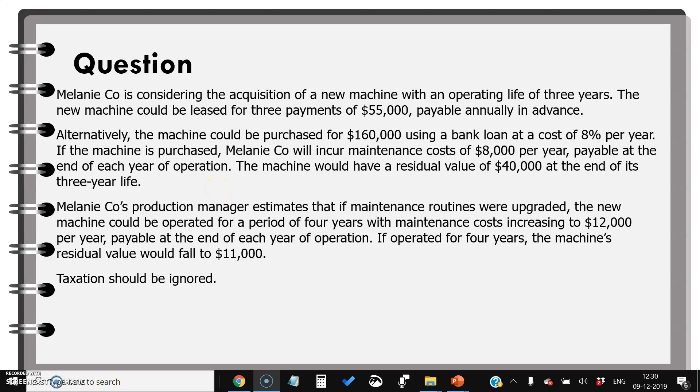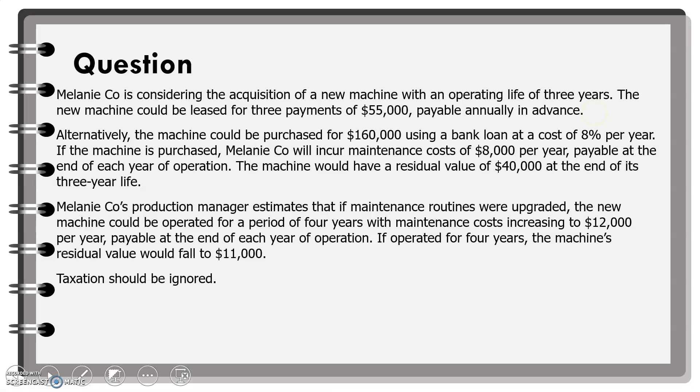In this case study, we will understand how to evaluate a lease proposal and compare it with the borrow and buy option and take a decision. Melanie Company is considering the acquisition of a new machine with an operating life of 3 years. The new machine could be leased for 3 payments of $55,000 payable annually in advance. Alternatively, the machine could be purchased for $160,000 using a bank loan at a cost of 8% per year.